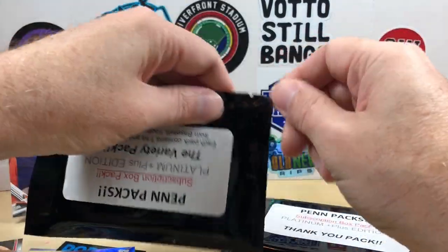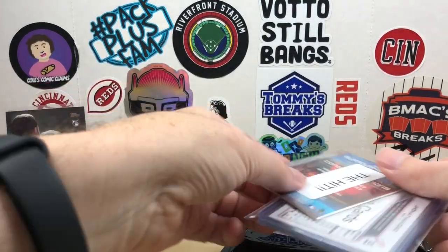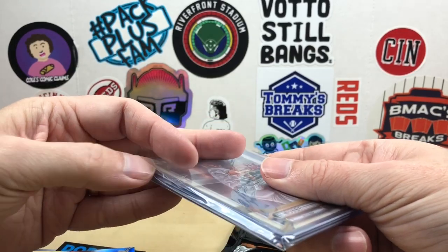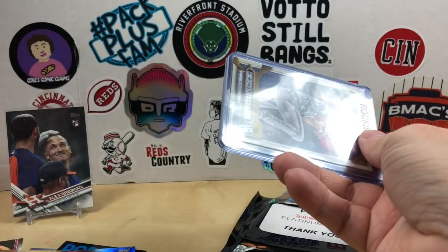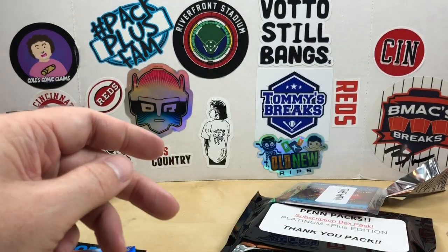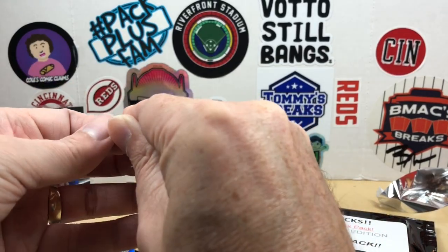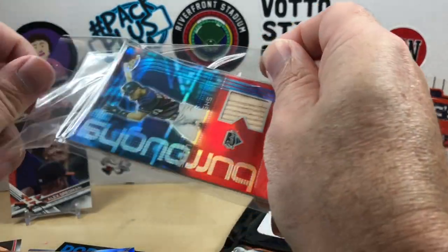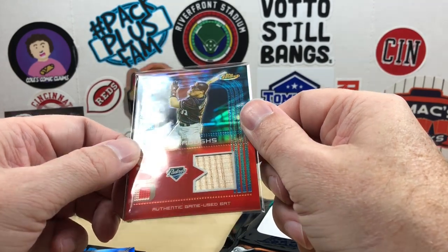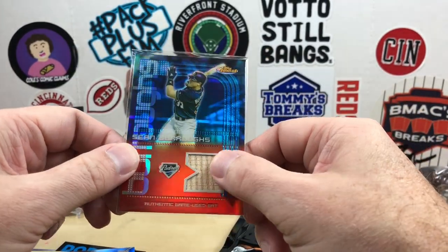Let's go ahead and get into our pin pack — these are things I'm going to miss the most, these are always a good time. Let's see what we got as far as rookie cards: Aaron Ashby Gypsy Queen, Colton Welker, and Jhonson Diaz. And the hit we got — out of Topps Finest — is a Sean Burrow authentic game-used bat relic from 2004 Topps Finest. Not used to seeing relic cards in Topps Finest, but that's pretty cool.